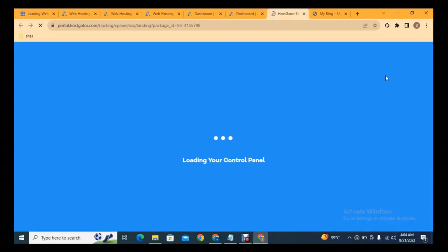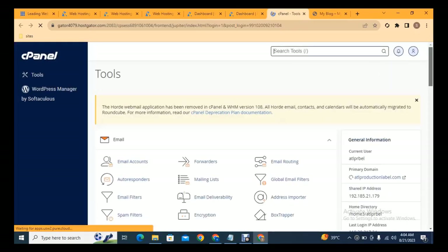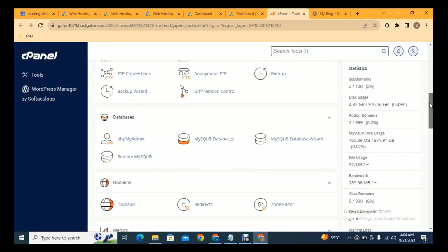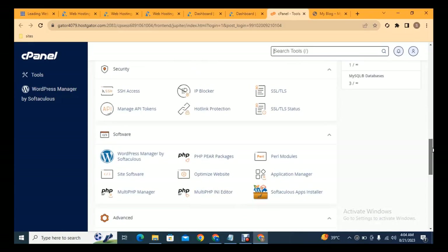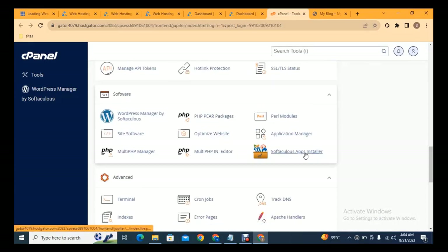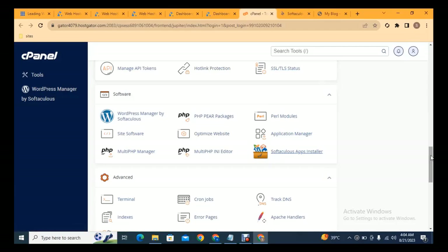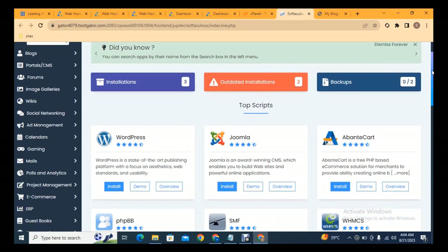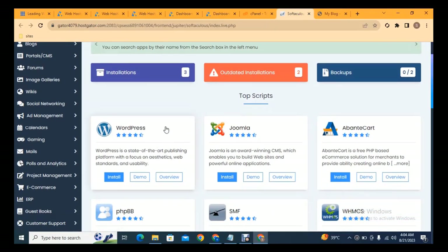The next step is to go to cPanel and install WordPress on our domain. Now you can see the cPanel has loaded. Scroll down to see the various features you can use and learn step by step. Click on App Installer — this is a basic tutorial for creating your own website.